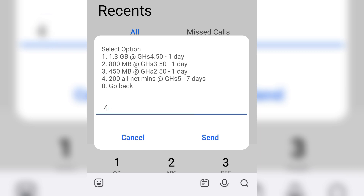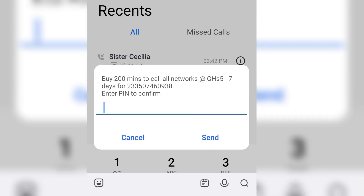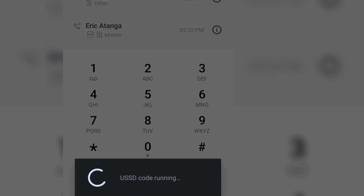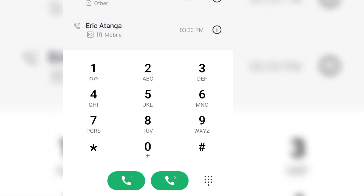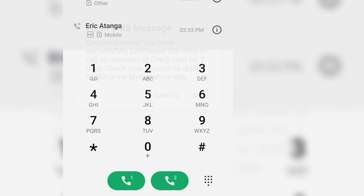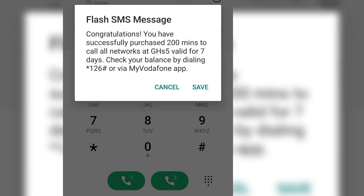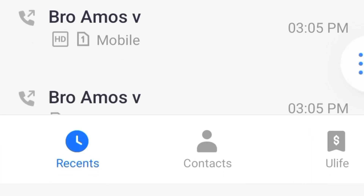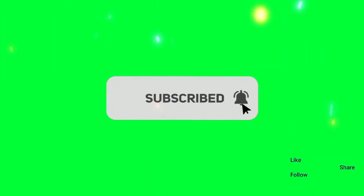We're going to select option four, then enter our Vodafone Cash PIN. It takes a few seconds to process, and it has successfully been confirmed. I've received 200 minutes to call all networks, it cost me five Ghana cedis, and I can use it for up to seven days. Hope to see you next time — goodbye!